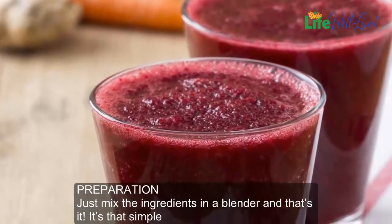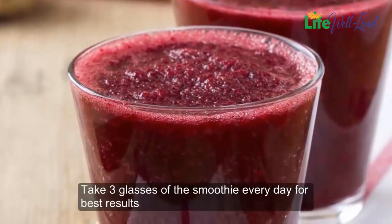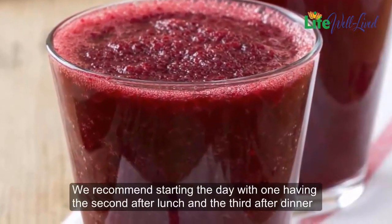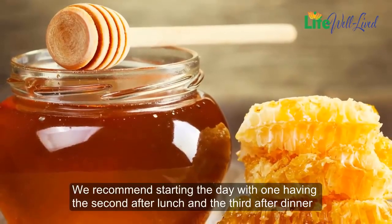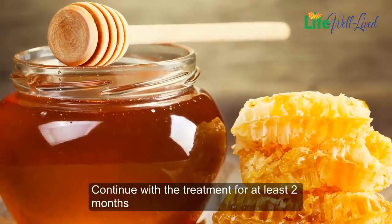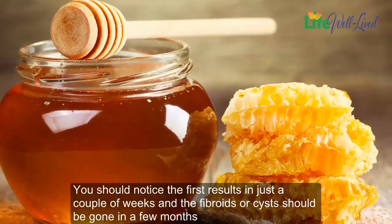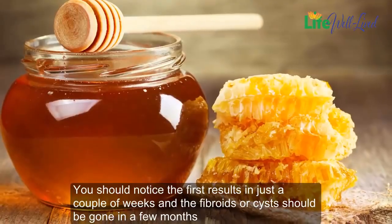That's it — it's that simple. Take three glasses of the smoothie every day for best results. We recommend starting the day with one, having the second after lunch, and the third after dinner. Continue with the treatment for at least two months. You should notice the first results in just a couple of weeks, and the fibroids or cysts should be gone in a few months.